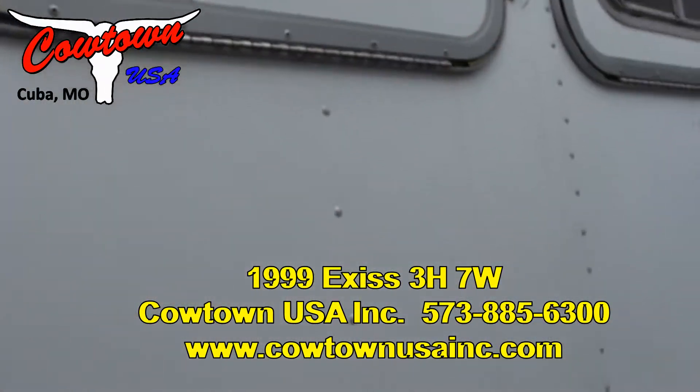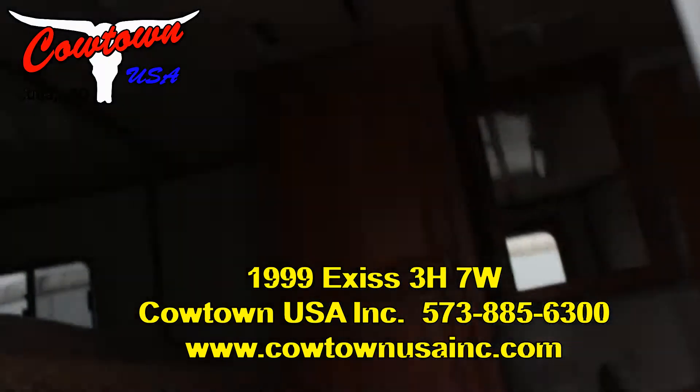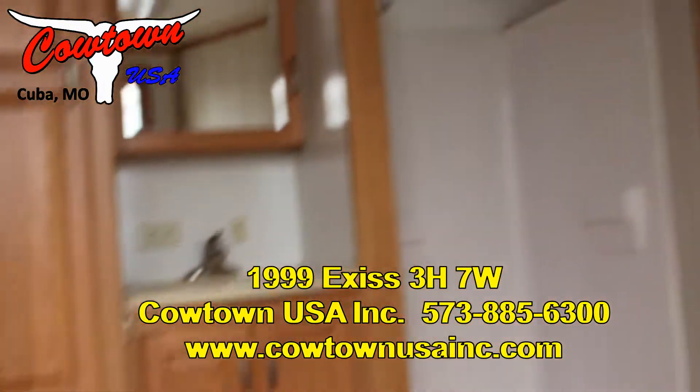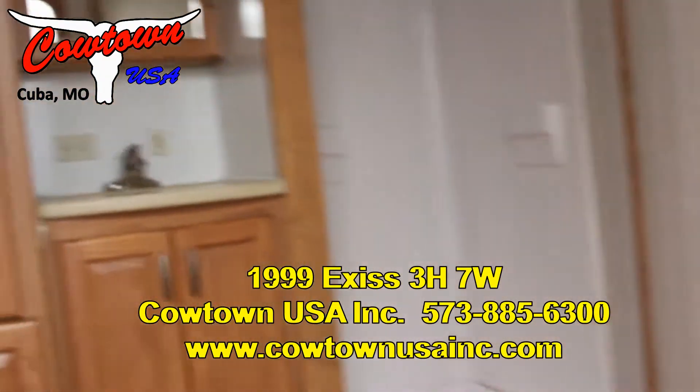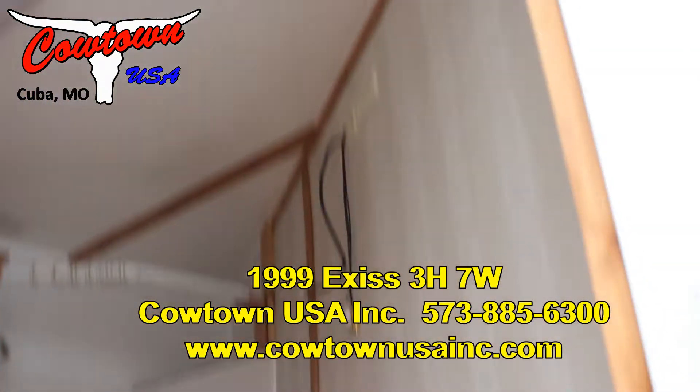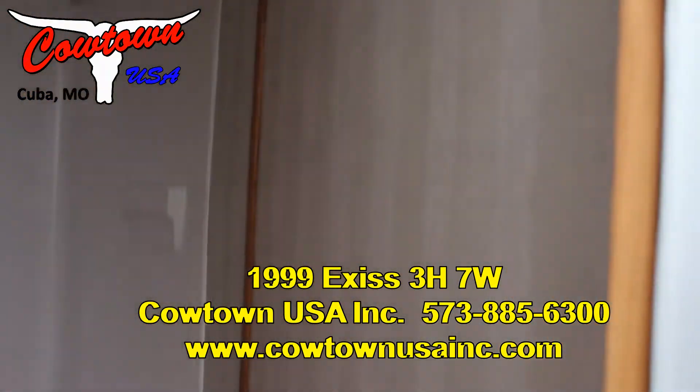Closet, vanity, shower — set up for TV and 110v power.